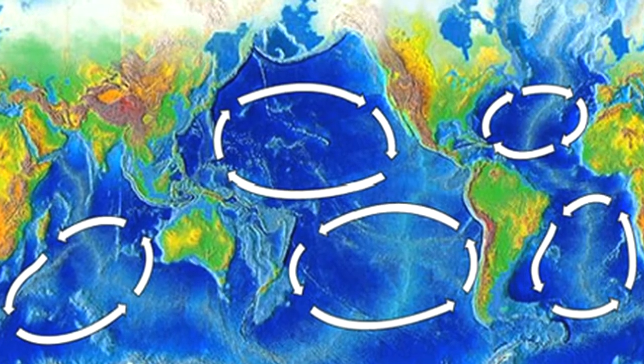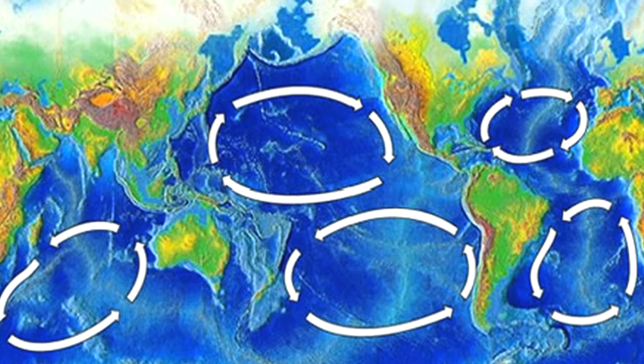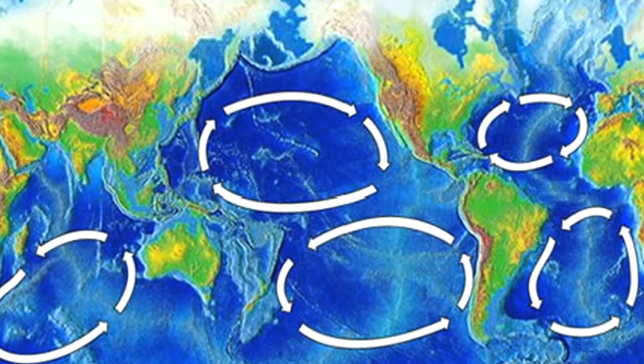What we call a gyre is a region of the planet occurring at 30 degrees latitude. It's a consequence of an atmospheric high — a beautiful, sunny location with low winds and low currents. But it's also a place where any floating debris will tend to accumulate.